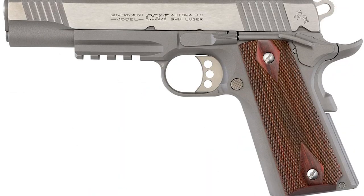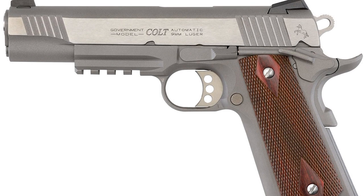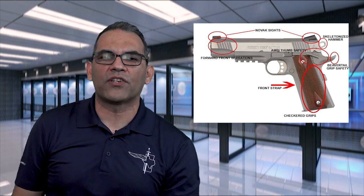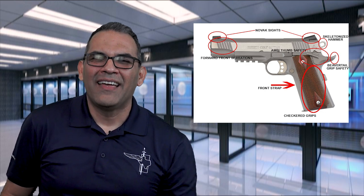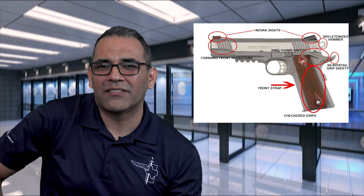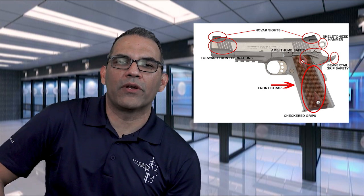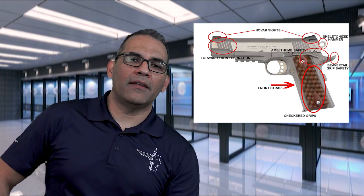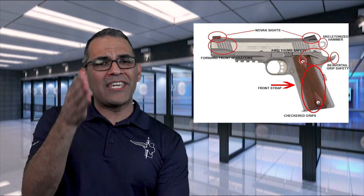The Colt Rail Gun has a rail on the dust cover plate to accept most weapon-mounted lights and lasers. It includes many sought-after features: an aluminum trigger with three holes for eliminating weight and a front face serration for better grip on your trigger finger. Every ounce counts. The Novak low-mount carry sights with three white dots are standard, along with checkered hand grips and the serrated mainspring housing. No checkering on the front strap though — bummer. The hammer is skeletonized and the beavertail grip safety is highly pronounced and will keep your hands safe from the infamous slide bite.